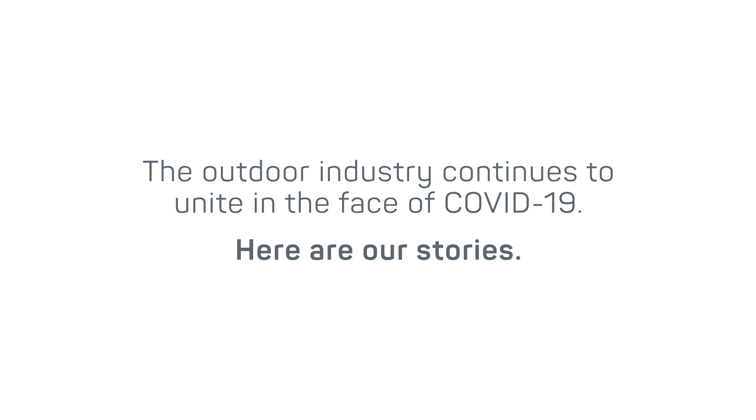We reached out to our local biggest hospital and just asked them what they needed the most. They sent us a link to their catalog and it was like, we need everything.